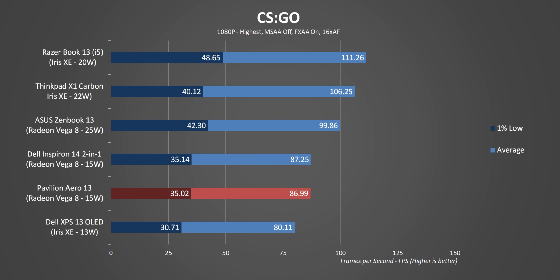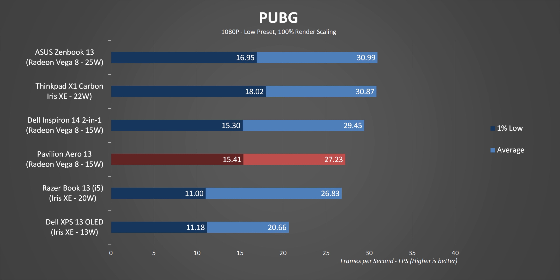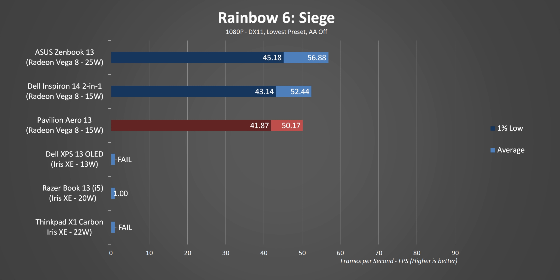Switching over to gaming, it's actually pretty much in line with what I've seen before from this platform, but it's still good to see these kinds of numbers from a budget-oriented laptop. For light gaming this is perfectly fine, and while AMD's integrated graphics can't keep up with Intel's Xe all the time, overall their game compatibility is much, much better.